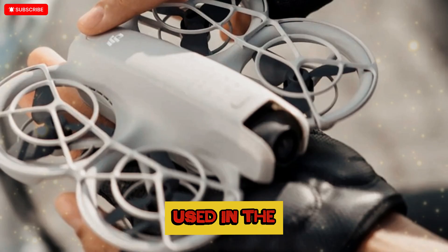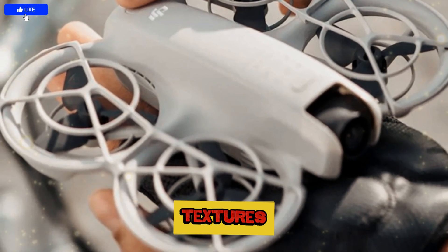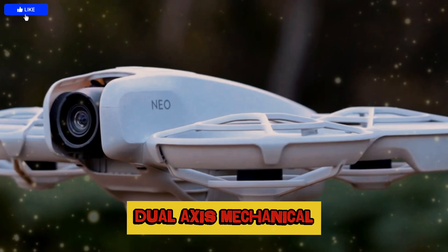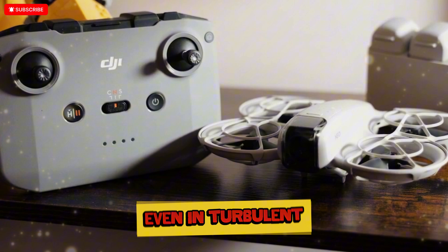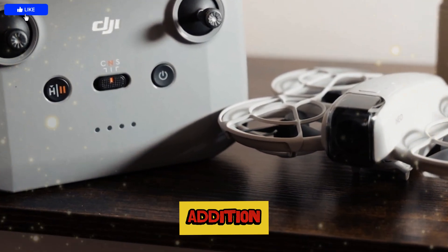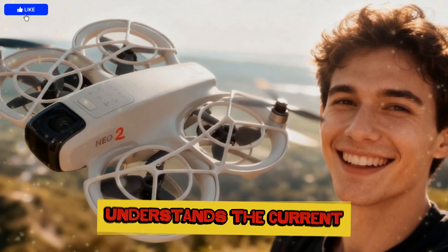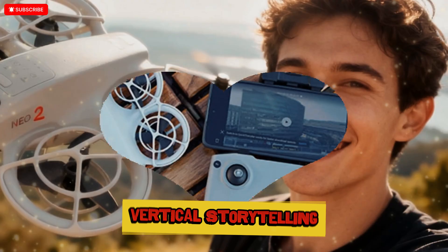This sensor is the same one used in the DJI Mini 4 Pro and Flip series, ensuring detailed textures, vivid colors, and superior low-light performance. Additionally, the NEO 2's dual-axis mechanical gimbal paired with EIS provides butter-smooth footage even in turbulent conditions. Vertical video capability is another smart addition, perfect for TikTok, YouTube Shorts, and Instagram Reels, showing how DJI understands the current social media landscape and the growing trend of short-form vertical storytelling.